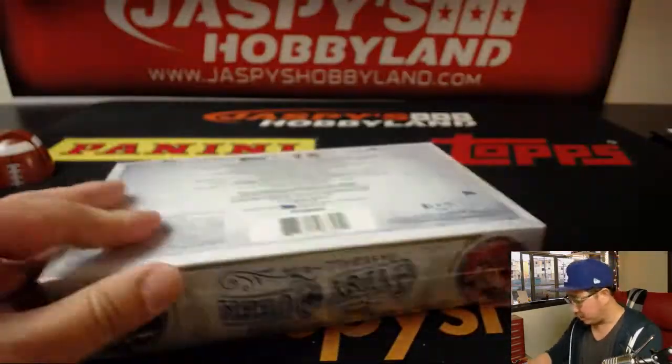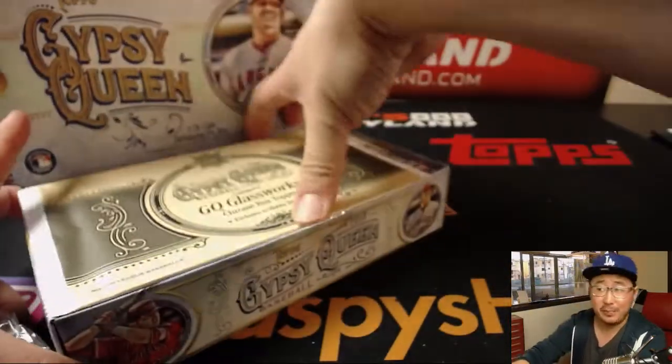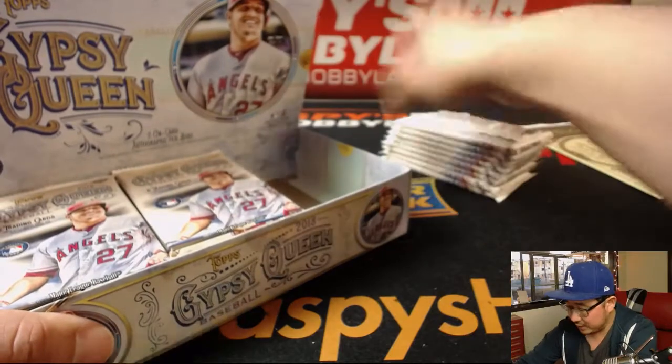Two on-card autos per box, and that nice box topper — let's see what we got in there. Some of those can be autographed, and sometimes there's parallels of those box toppers too.